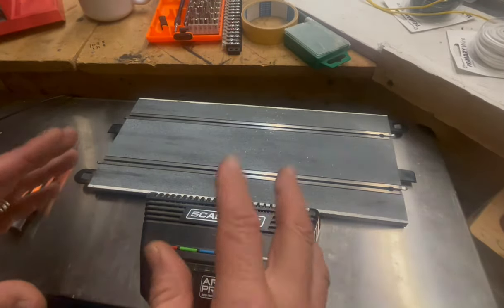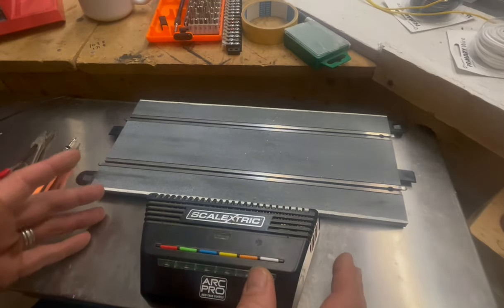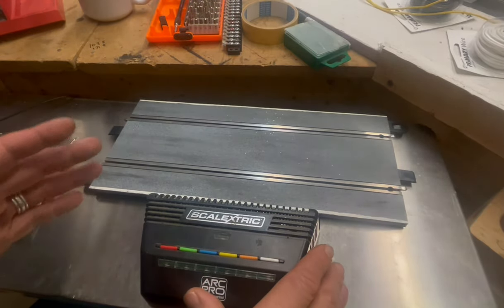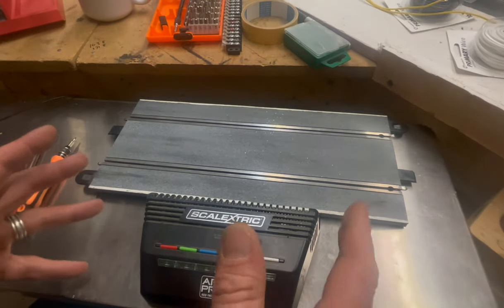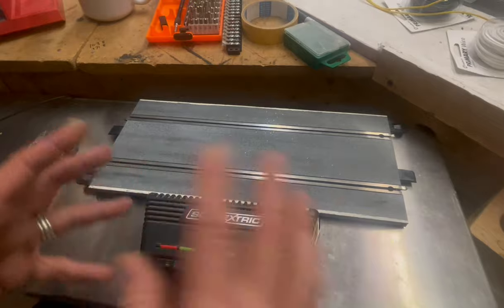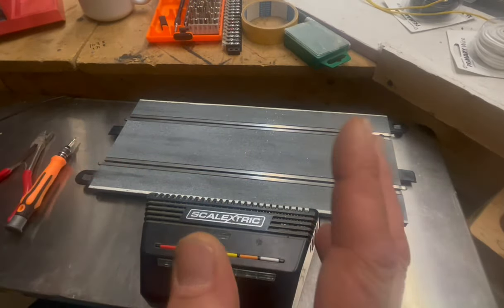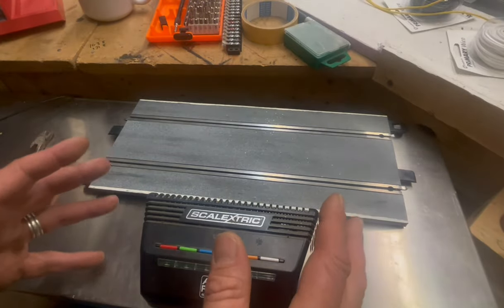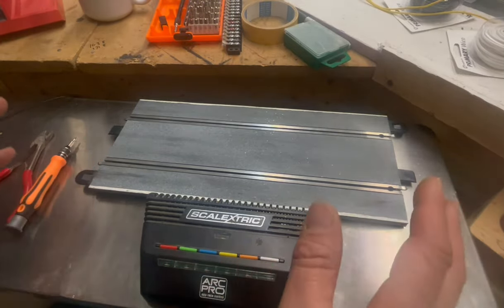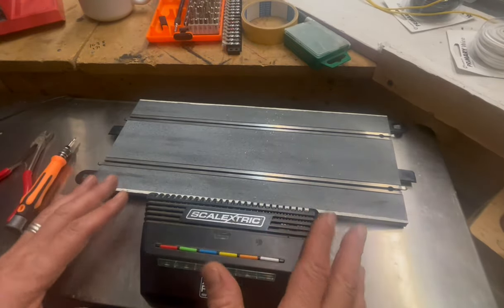The cool thing about this video being a digital power base — if you have an analog power base, a lot of the same subject matter I'm going to cover you'll be able to use. It's just the same type of stuff. And if you have a digital, there's going to be some stuff that you can use in this video too. So let's go ahead and take a better look at our situation.